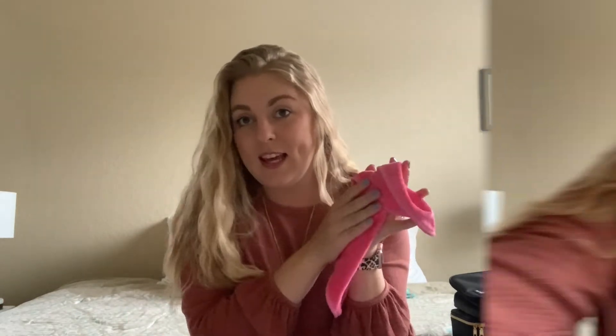They come in pink, but you can choose different colors. I would really recommend these, especially if you want to cut down on waste. I've been using reusable straws too, so I'm just trying to take baby steps and get better at reducing my waste. I would really recommend these if you want to make that kind of switch.